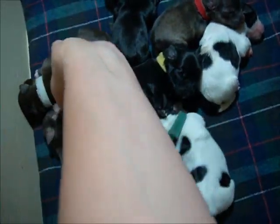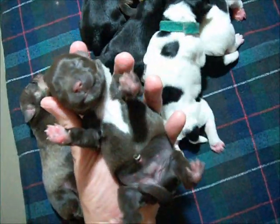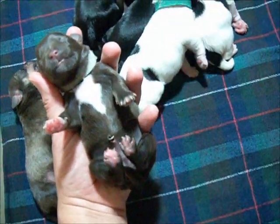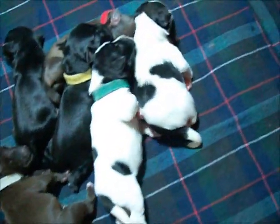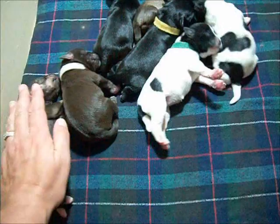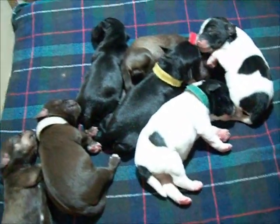And then we have the solid liver girl, also with the big white tuxedo chest. You see how mellow these puppies are? They're not really kicking up a fuss when I'm picking them up, not trying to roll over. They are all huddled together here because this is where the heating pad is underneath, and they like to be warm.